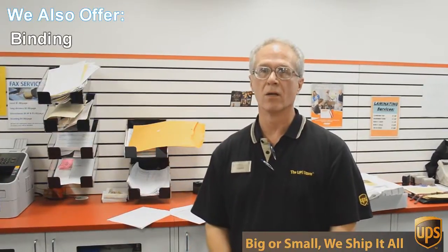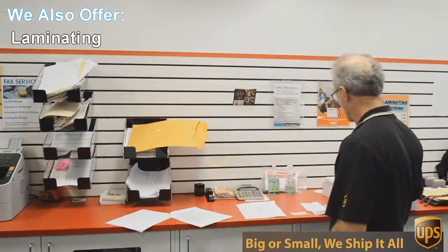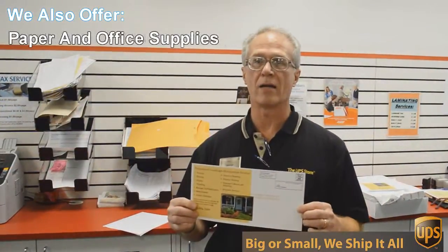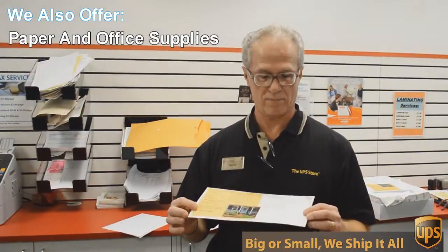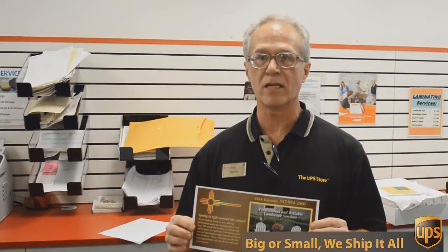We do black and white and color copies and printing. An example of that would be this flyer here that we're doing today. This is a double-sided, 6x12-inch flyer, full color, and we're going to send out 717 of these to Austin addresses, printed, double-sided, color — all for 49 cents each.